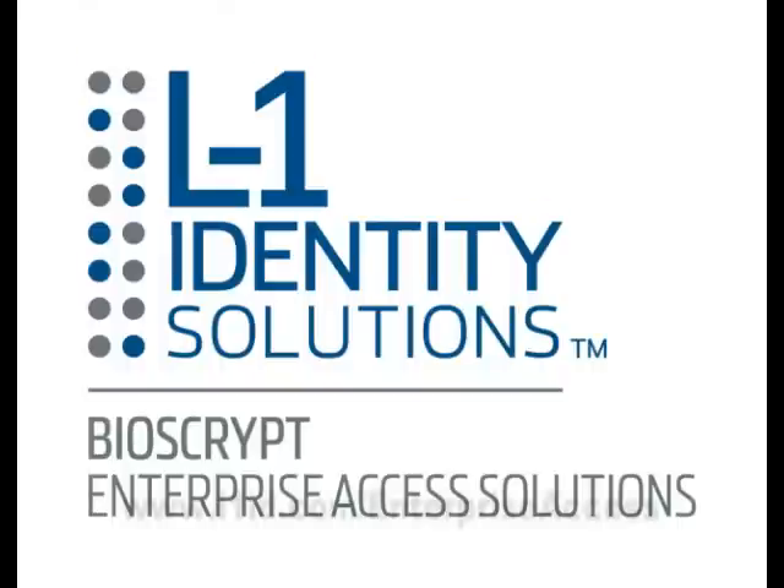This is Steven Titch with Security Squared and L1 Identity Solutions at ISC West 2011.